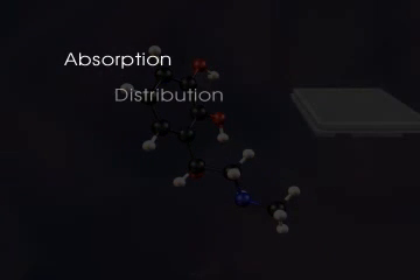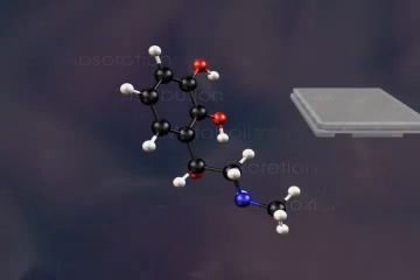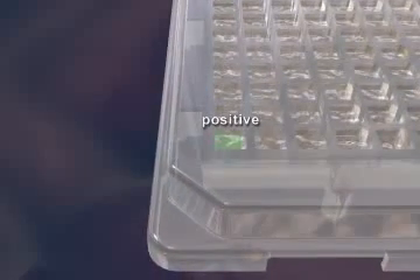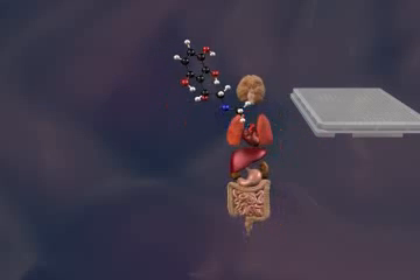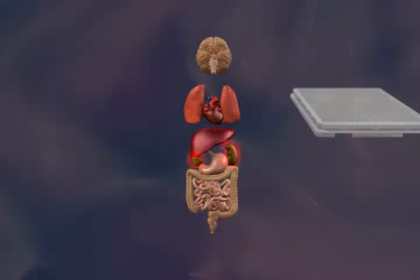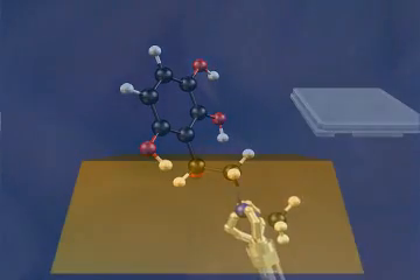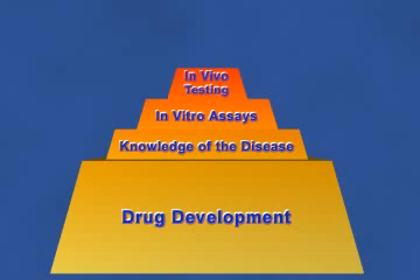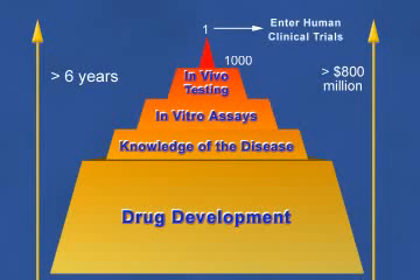Other issues such as absorption, distribution, metabolism, excretion, and toxicity may pose additional problems. This leads to more bioengineering, in vitro assay testing, and more in vivo testing. This cycle continues until, in many cases, the therapeutic benefits outweigh acceptable side effects of the drug candidate, thereby allowing it to then enter human clinical trials. As a consequence, the cost and time associated with this traditional method of drug development is expensive and quite slow. In addition, only 1 in 1,000 drug candidates make it to human clinical trials.